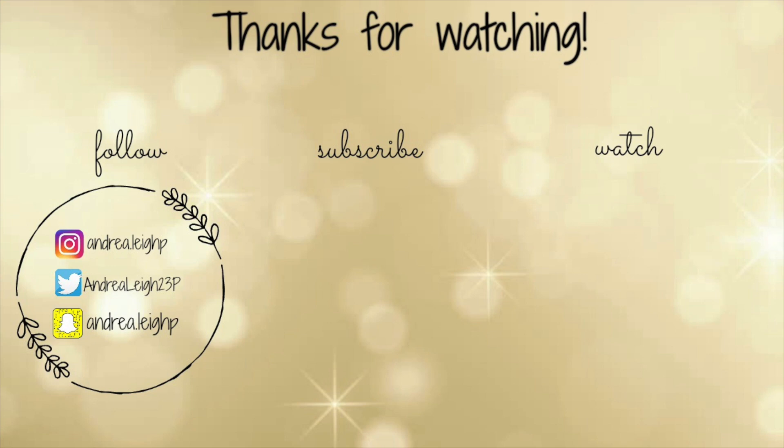Those are all the lip products and that is it for this video. Thank you guys so much for watching and hanging out with me. I hope you liked it. Please don't forget to subscribe and give this video a thumbs up and share it with your friends, and I'll catch you guys in my next one. Bye!